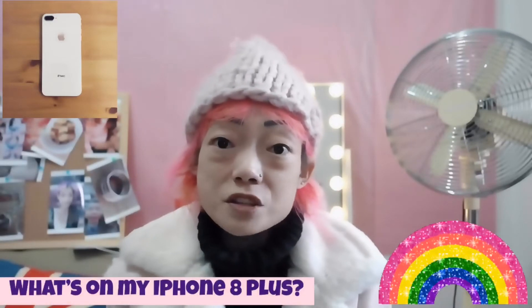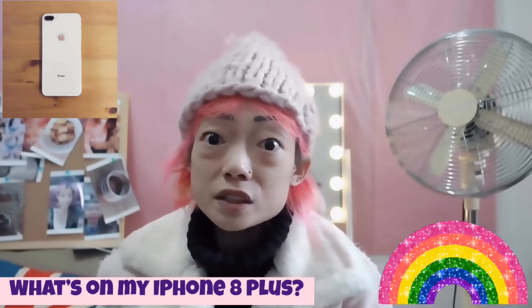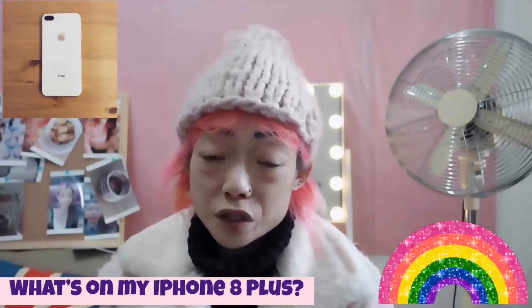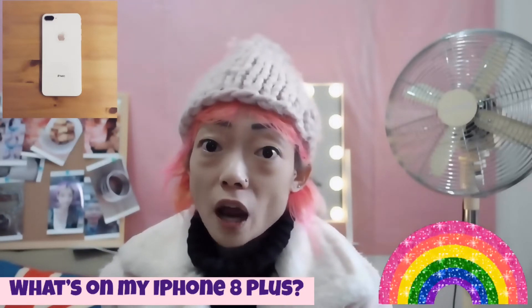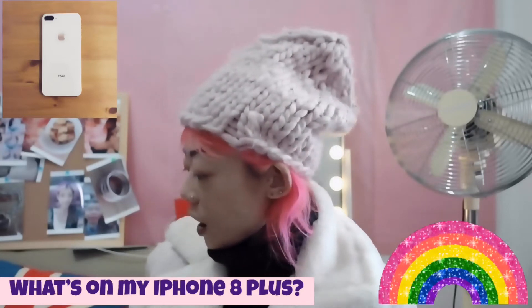Hi guys, welcome back to my channel. Today I'm going to do an updated 'What's on my iPhone 8 Plus.' I usually use the iPhone 10 as my daily driver, but my iPhone 8 Plus is also one of the phones that I use to vlog and to edit my videos.